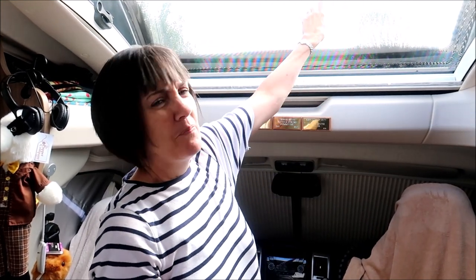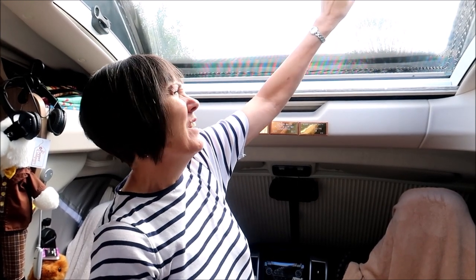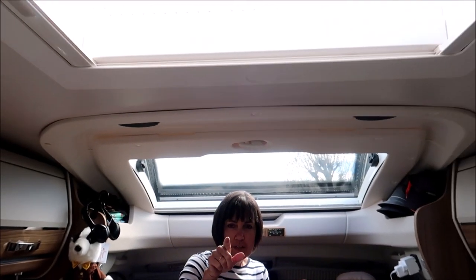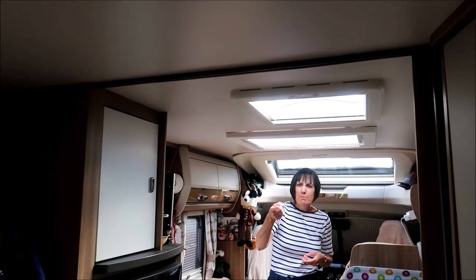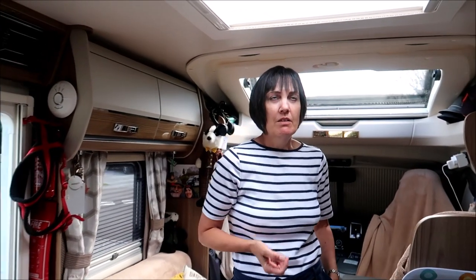Number four — another thing we really like is this opening rooflight. It's really lovely, and you've got screens that come up and down to keep the bugs out. We've also got three more rooflights going across the roof, which makes it really light and bright and allows air to circulate when it's hot. There's one above the bed too, and one in the bathroom — though that one is just a push-up type, so not quite as good — but the others are great.